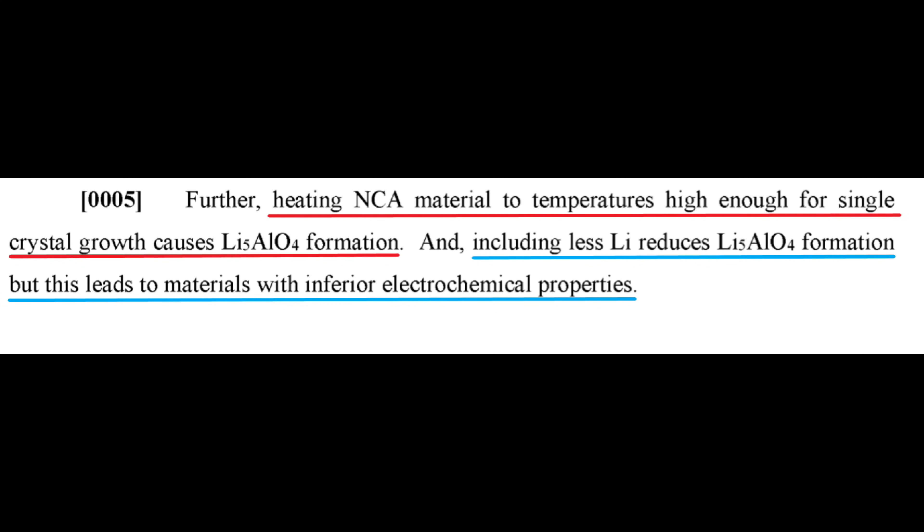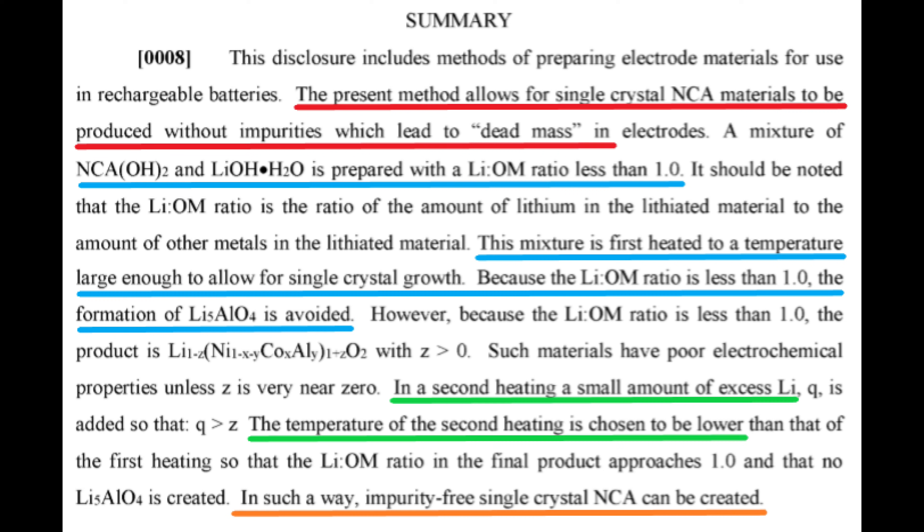In paragraph 5, Tesla lays out the problem that the patent will be solving. High temperatures are needed to create large crystals for a single crystal cathode material. However, high temperatures also cause excess lithium to start reacting with the other metals, which results in low purity material. Reducing the lithium to other metal ratio improves the purity, but then the material doesn't hold much lithium and the battery wouldn't store much energy.